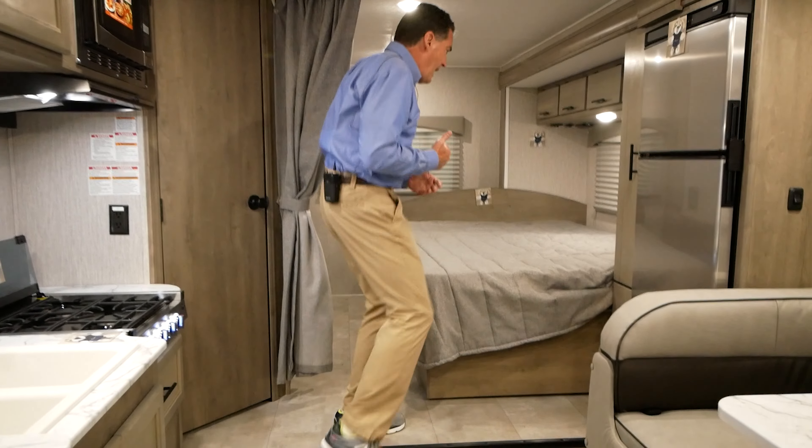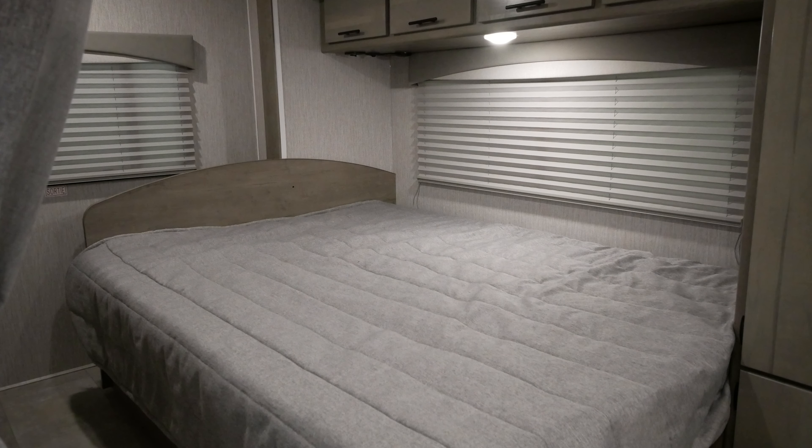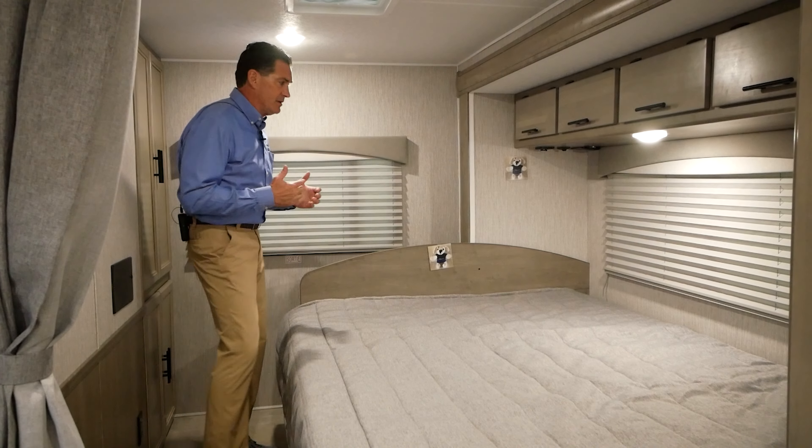As we move to the back, all our beds are 60 by 80 — residential queen beds. You don't have to give up anything when you're going camping in your RV with us. We think that's important.